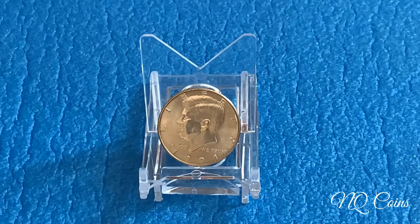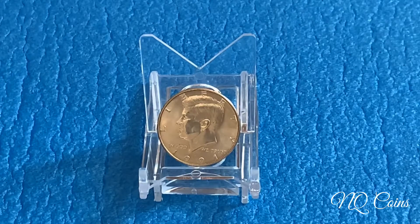So what are we looking for today? We are looking for coins that are in great condition.